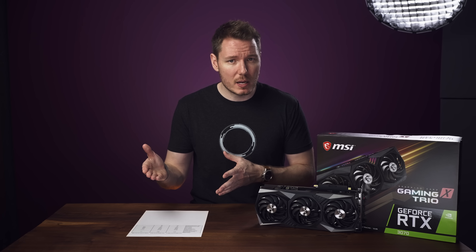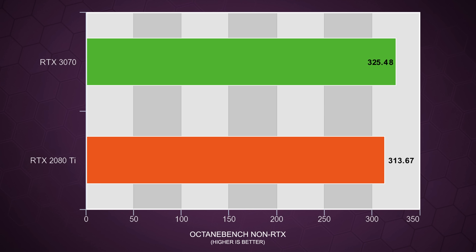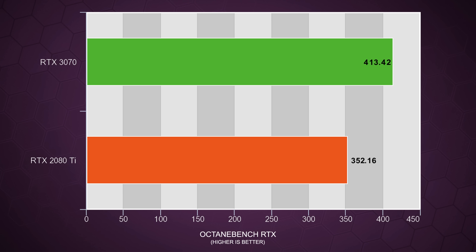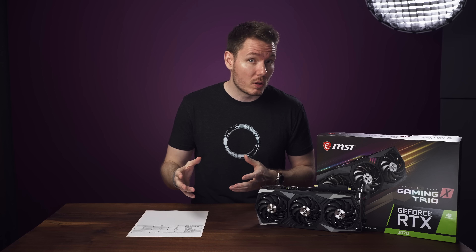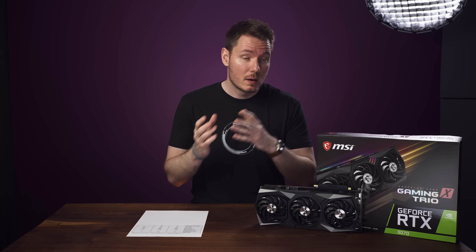And then I ran Octane Bench, where the 3070 actually beat the 2080 Ti in both RTX and non-RTX loads. Although in non-RTX, the results were very close, with the 3070 only leading by 3.8%. But in RTX, the 3070 pulled quite a bit ahead, beating the 2080 Ti by just over 17%. So if you average all these results out, you get about a 10% overall improvement when using the 2080 Ti over the 3070.